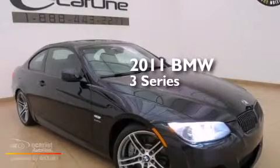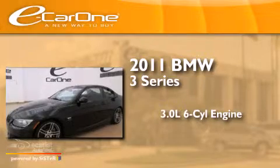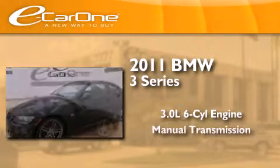This is a 2011 BMW 3 Series. It features a 3.0-liter six-cylinder engine and a manual transmission.